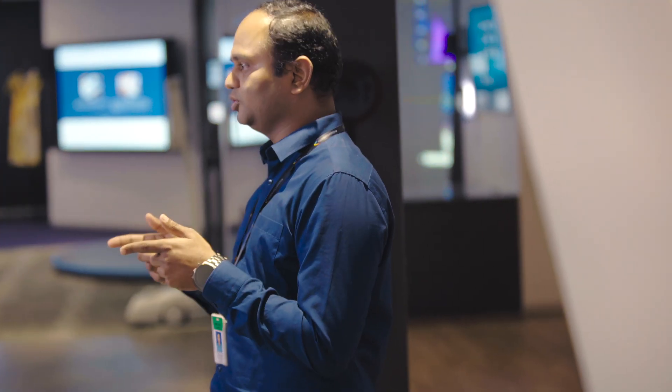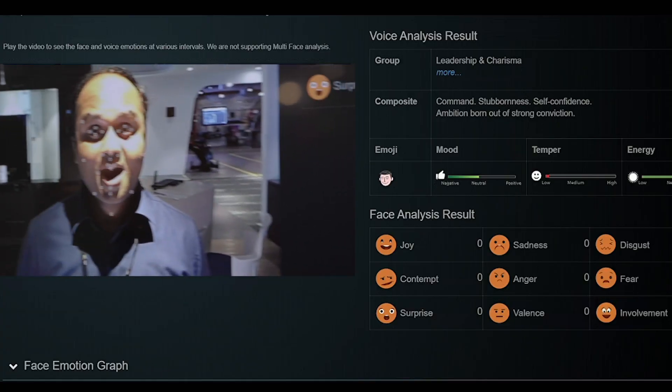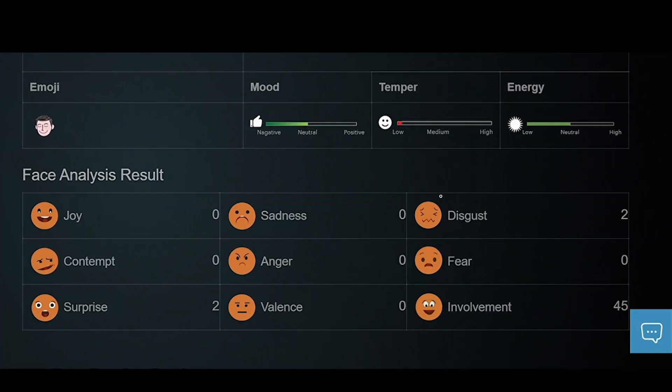But let me show you something really cool today. Check it out. We built this tool that can analyze your emotions even when they are subtle. Just check this out.